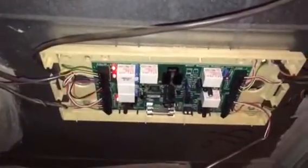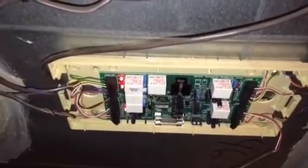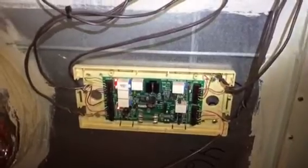So the issue the homeowner discussed was that one zone is controlling both zones. In other words, even if the thermostat is on, the dampers are not operating.